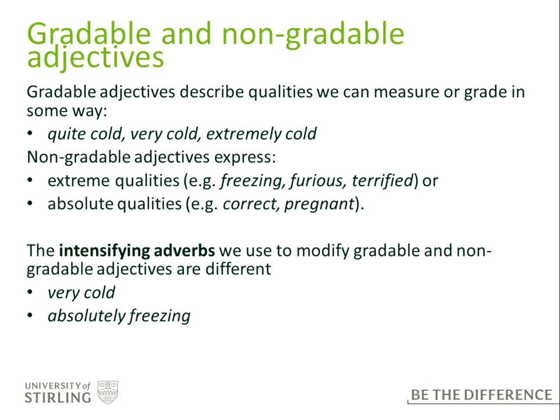The distinction here is between gradable and non-gradable adjectives. Gradable adjectives describe qualities we can measure or grade in some way — so we can say something is 'quite cold', 'very cold', 'extremely cold'. In contrast, non-gradable adjectives express extreme qualities: instead of cold we have 'freezing', 'furious' rather than angry, 'terrified' rather than afraid. Absolute qualities like 'correct' — you can't be a little correct; you're correct or you're not. Similarly with 'pregnant'. This matters because the intensifying adverbs we use are different: we can say 'very cold' but not usually 'very freezing' — we'd say 'absolutely freezing'.